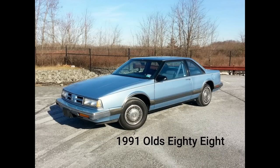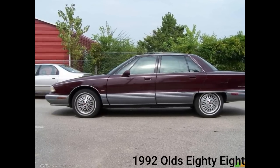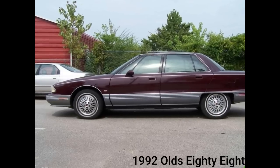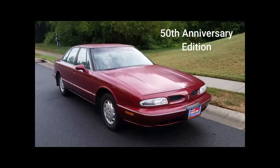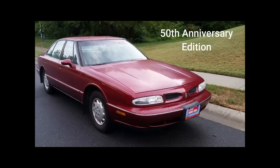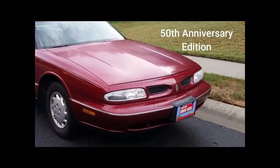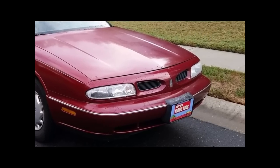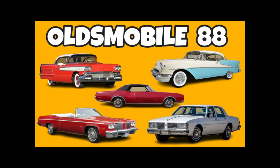1991 was the last year for the coupe and the last year for this generation. The Oldsmobile 88 was redesigned for 1992, following the redesign of the 98 in the previous year. To commemorate the 50th anniversary of the 88 and 98 nameplate, Oldsmobile offered a special 50th Anniversary Edition of the 1999 88. The last Oldsmobile 88 was manufactured on January 6th, 1999.